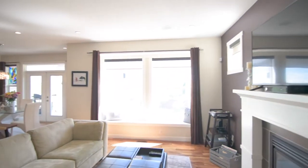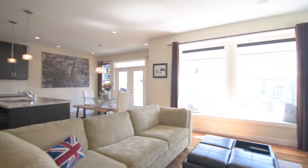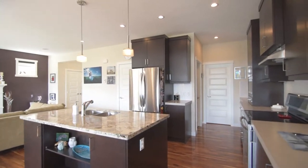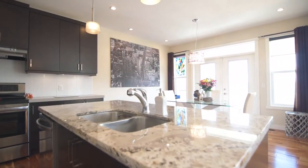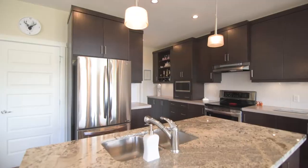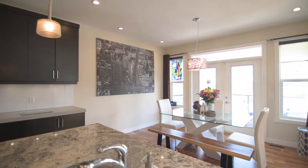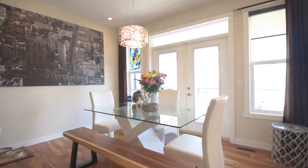This former Vesta show home pulls out all the stops. On the main level, a great chef's kitchen featuring a granite island, loads of counter space and upgraded cabinetry. Beside that, the breakfast nook that walks out onto the covered deck.